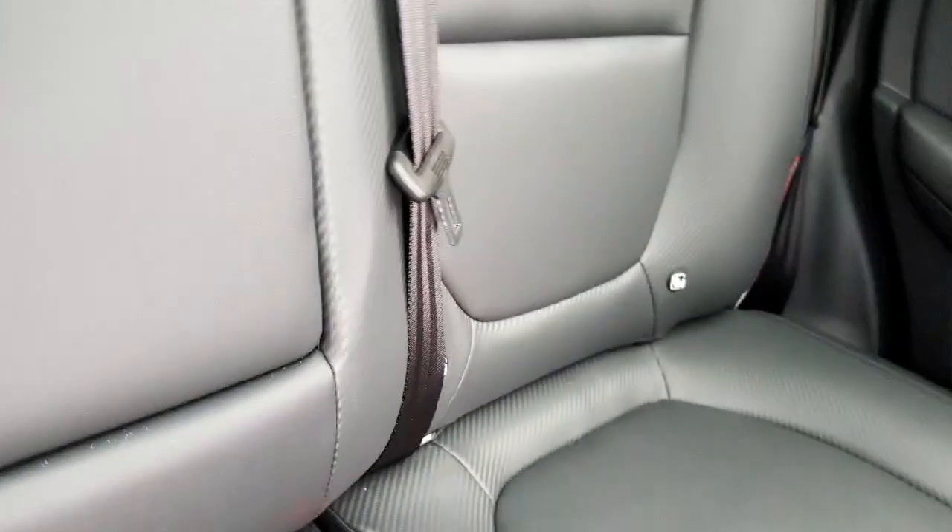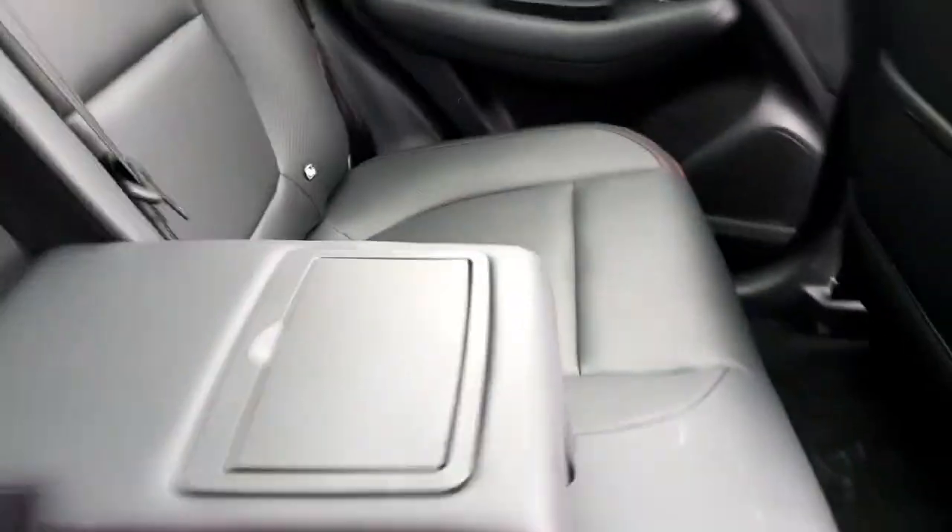Taking a look in the back of the car, we can see the full leather interior with red stitching — a really nice finish. There are ISOFIX mounts on either side of the rear. We also have a centre fold-down armrest, air vents and power outlets in the back.